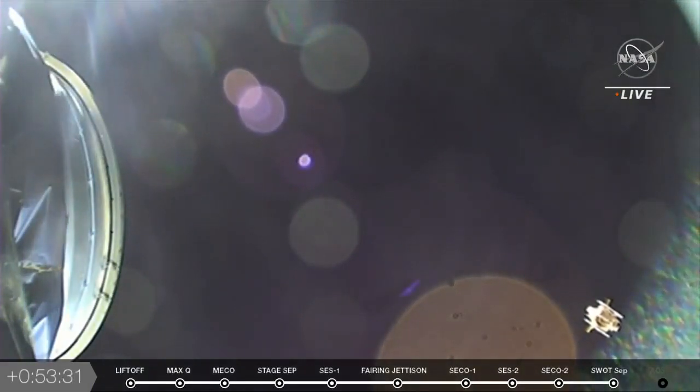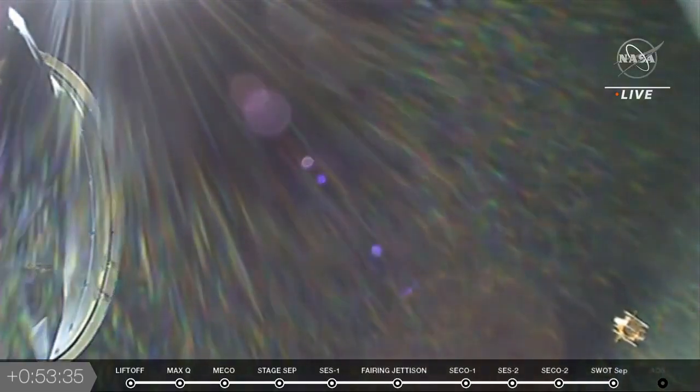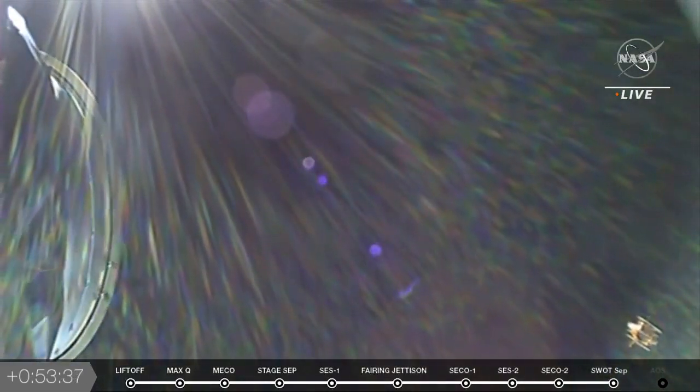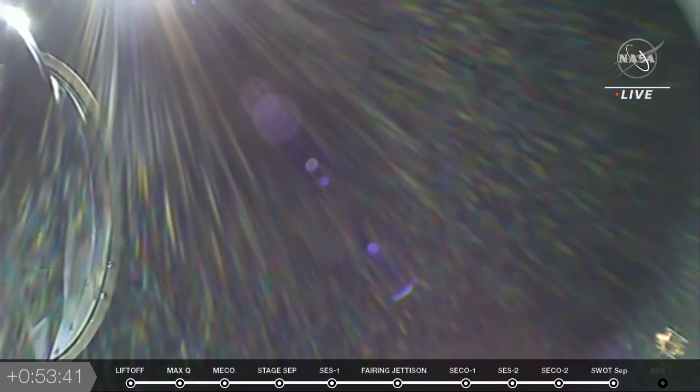Now we're getting a good view — you can kind of see the sun there from the view of the second stage, looking at SWAT floating away. You can see the sun coming into view there. It's an awesome sight to see.